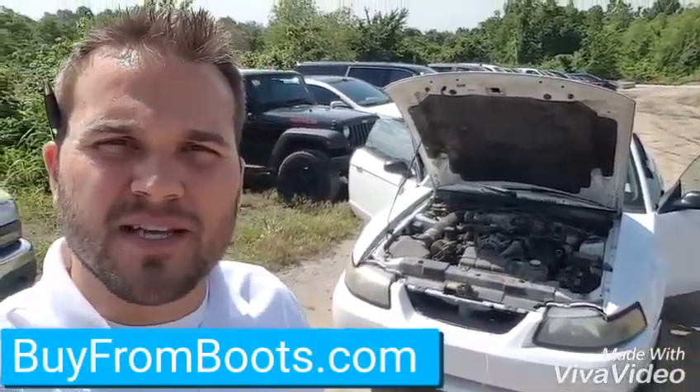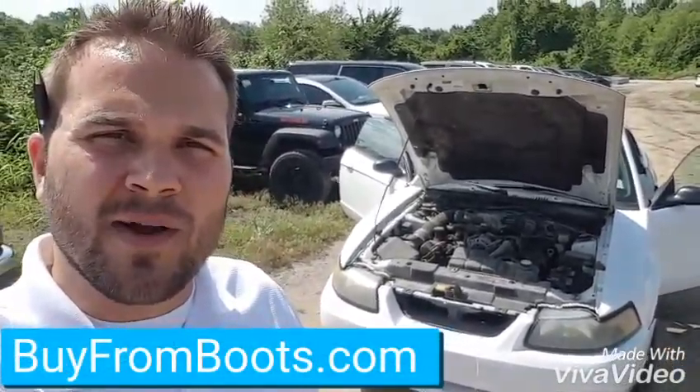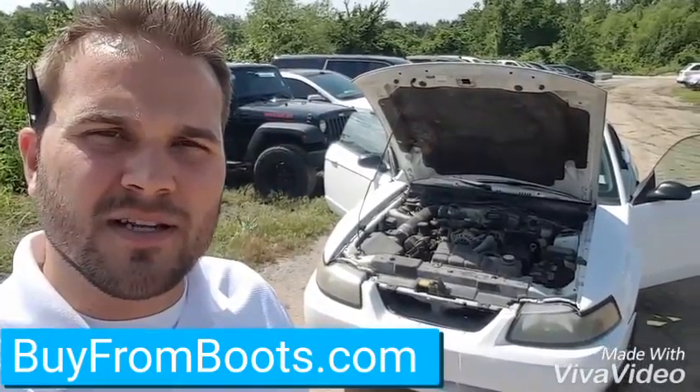Hey, this is Brandon of the Ferguson Buick GMC. I was just going to give you a quick video walk around of the Ford Mustang that you're interested in. So here we go.